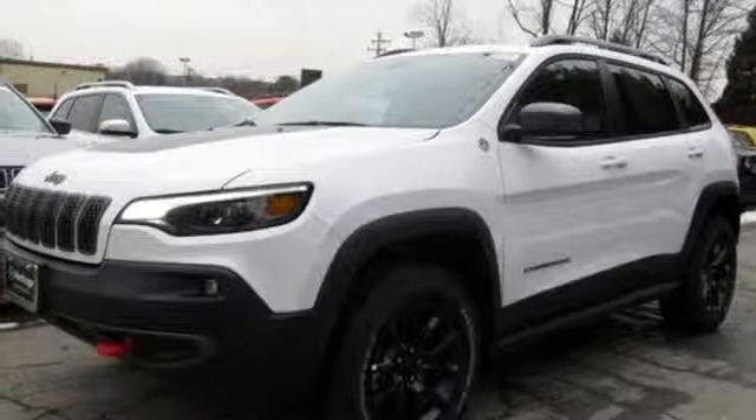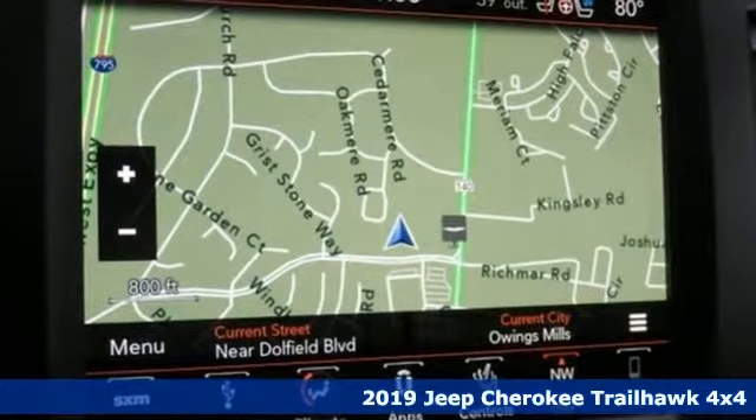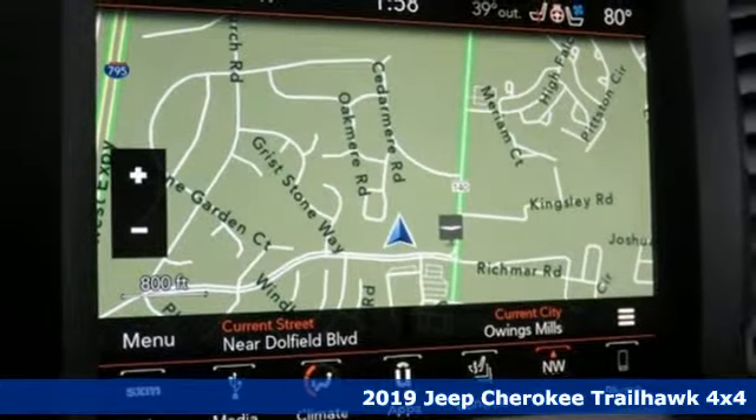It's a new 2019 Jeep Cherokee. Freedom and adventure await in this sophisticated and versatile Cherokee.